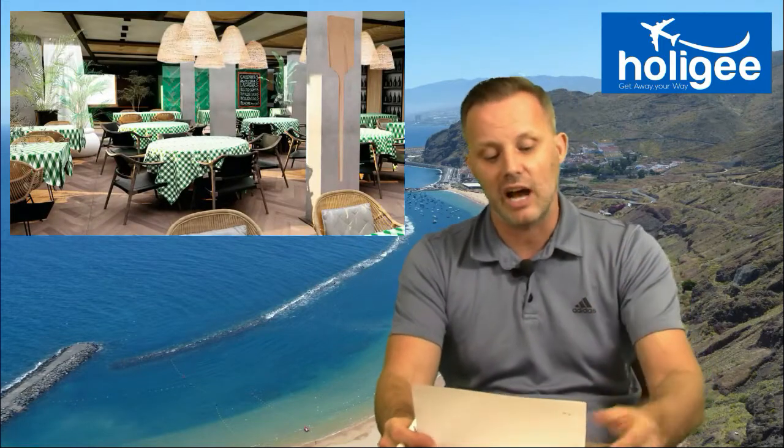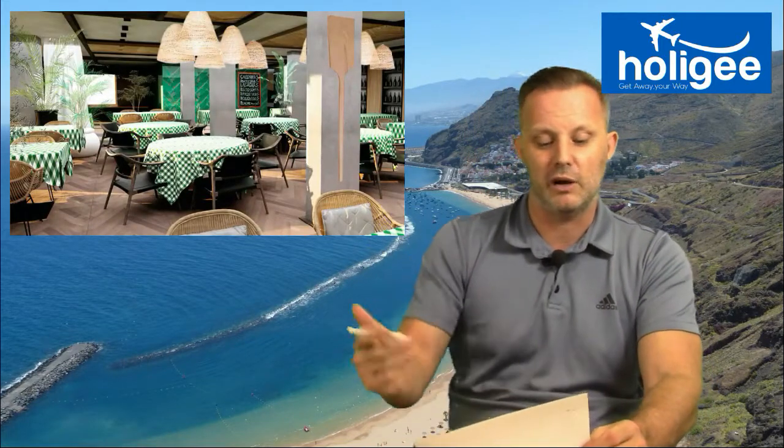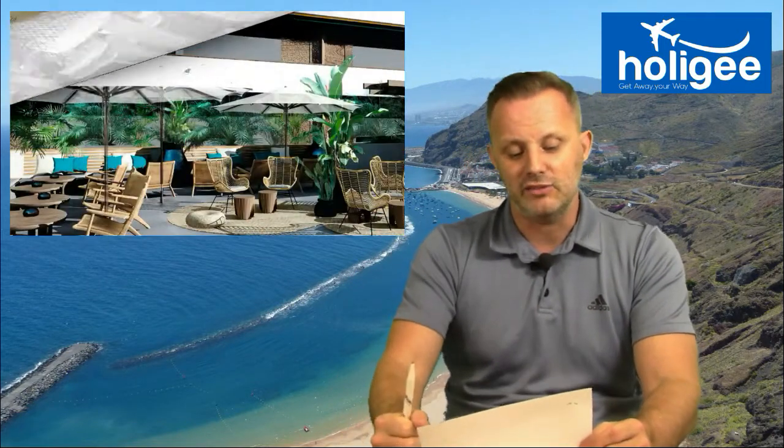Gluten-free meals and vegetarians are also catered for, which is quite nice. Facilities include an outdoor pool, kids pool, and you can do many water sports such as banana boats, water skiing, jet skiing, scuba, sailing, catamarans, canoes, pedaloes. There's a squash court, a gym, golf courses nearby, and tennis — so there's plenty to see and do around the area.